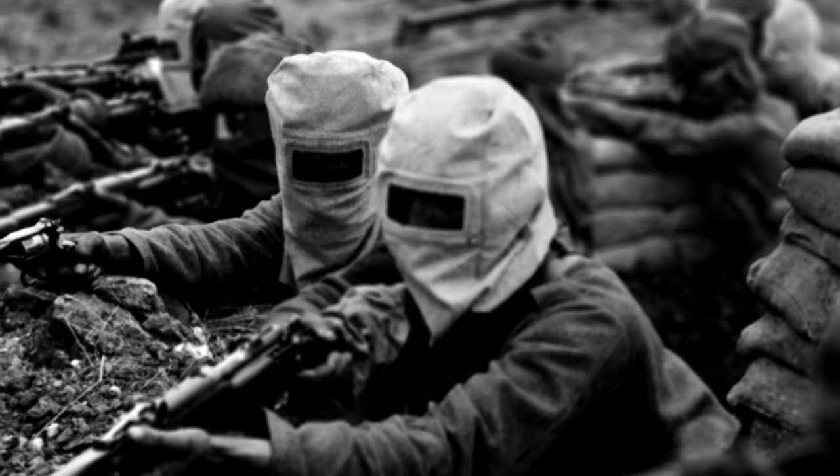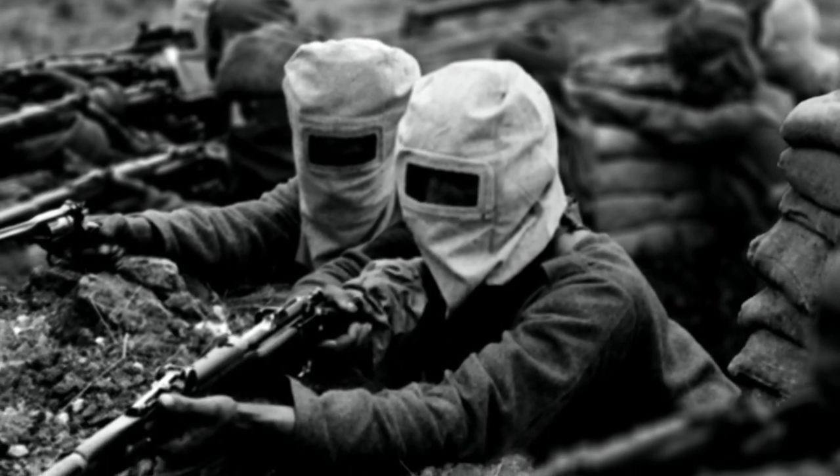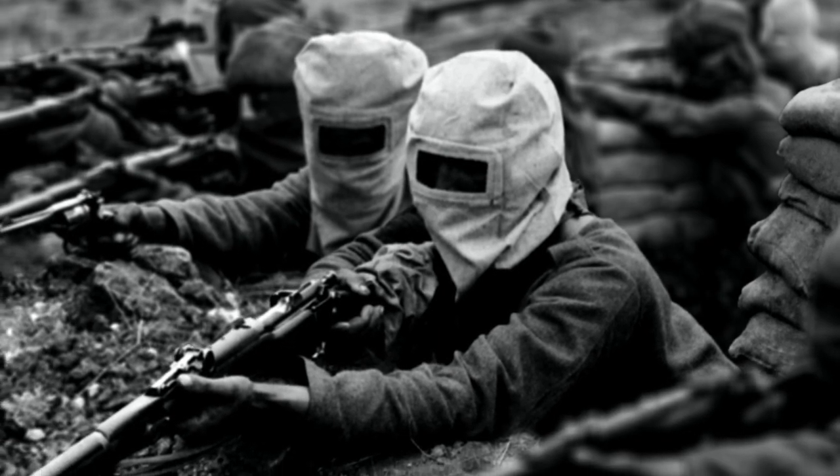The British public were outraged — the Germans weren't playing by the rules. And the British, having made a great fuss about it, then opened a factory in Wembley and started to manufacture gas themselves. By the end of the war, the British had launched twice as many gas attacks as the Germans.